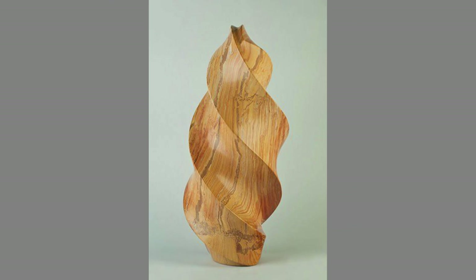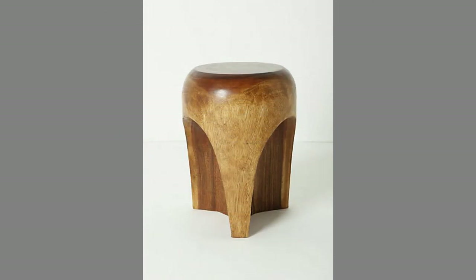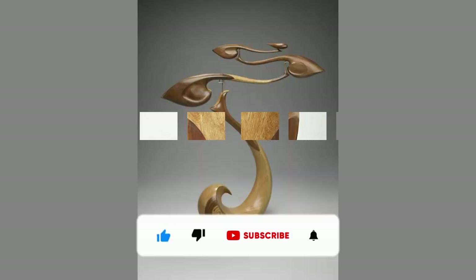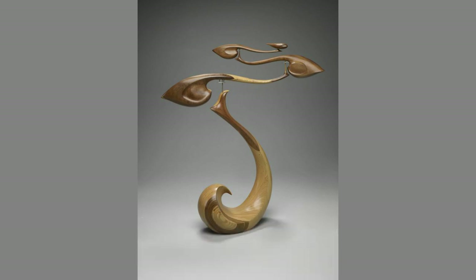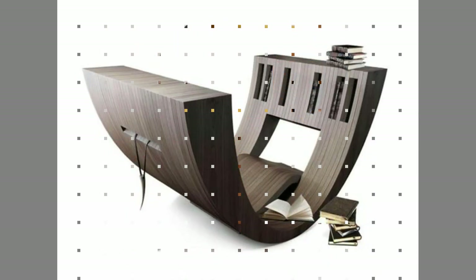You can even turn these plans or designs into a lucrative small-scale manufacturing business with small initial investment on basic tools and materials. If you are new to the channel, please consider subscribing and smash the notification bell so you will be the first to be notified when we upload new videos. If you are already a subscribed member, please like and share this video so that it could reach a wide range of audience.